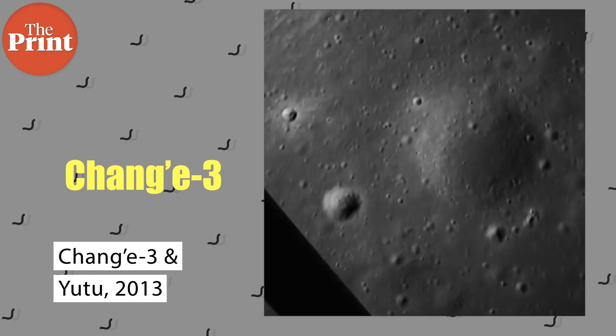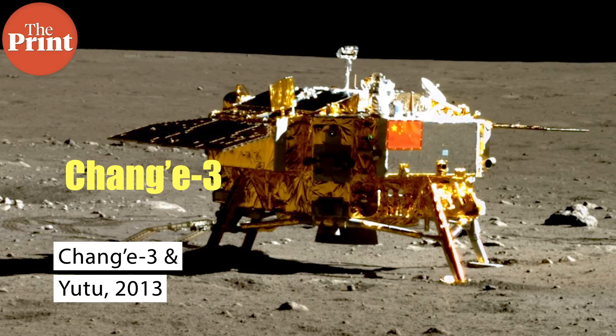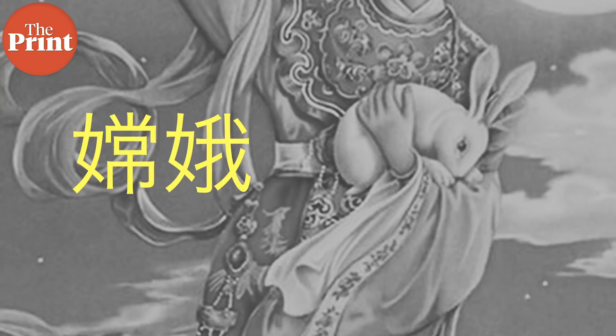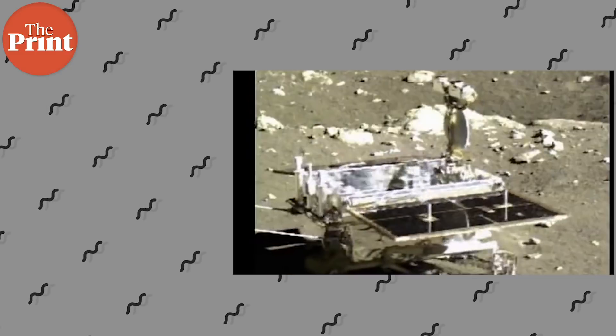Phase 2 was landing and roving. Landing is just performing a safe and soft landing, while roving is actually moving about on the surface. Chang'e 3 landed in 2013 and deployed a rover called Yutu. Chang'e 3 is the name of the Chinese moon goddess and Yutu means a jade rabbit, a mythical rabbit that lives on the moon as Chang'e's pet in Chinese mythology. Chang'e 3 not only landed and roved but also discovered a new type of rock — a kind of basaltic rock rich in a black-colored mineral called ilmenite.